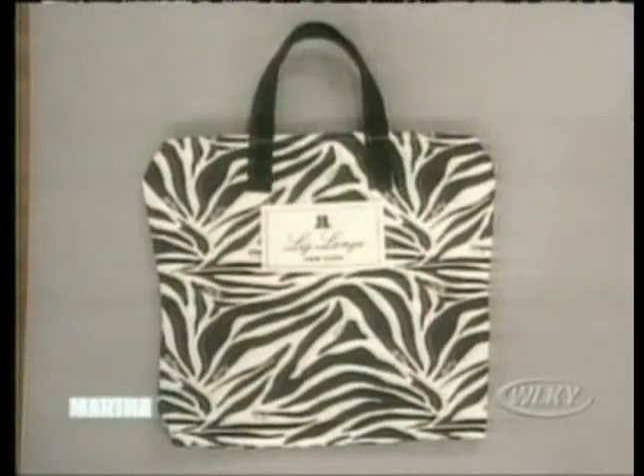To help you all look your best during your pregnancy, Liz has brought a $50 gift card for Liz Lang clothing and a diaper bag for each of you. Thank you so much. What diaper bag did you bring?